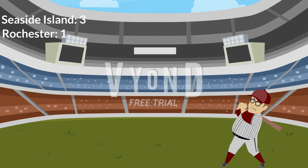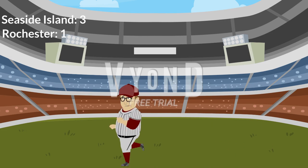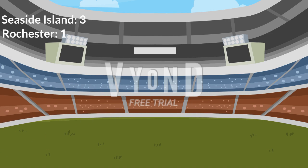The Red Wings are down to their final out in this game as this ball is crushed into deep left center but is caught by the left fielder — a game saver for the Seaside Island Speedy Hedgehogs, who win the game 3 to 1. Thanks for watching this video everyone.